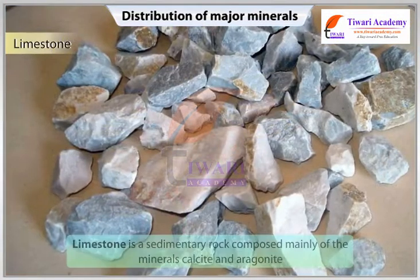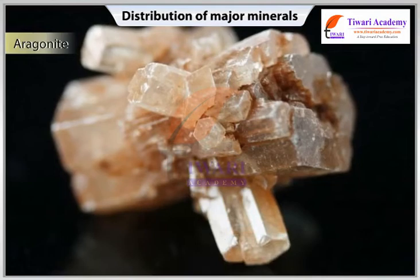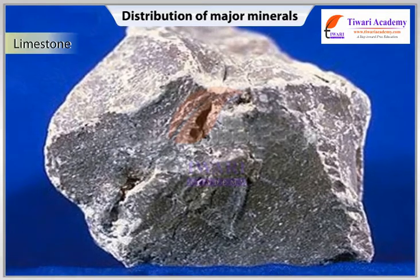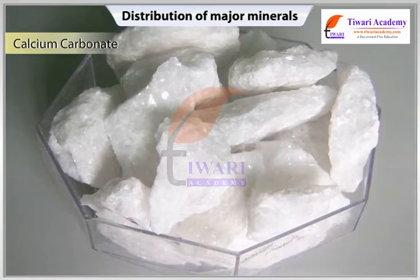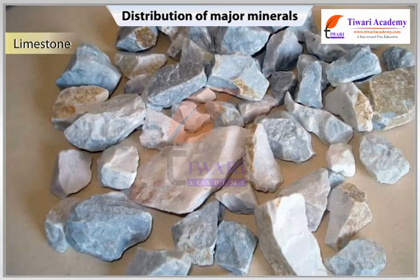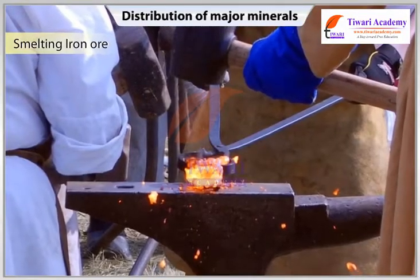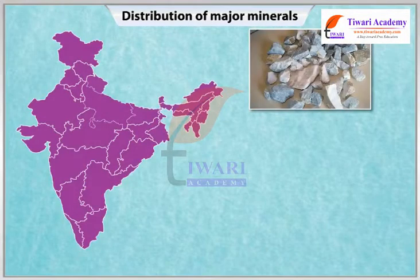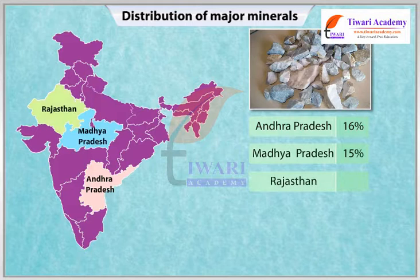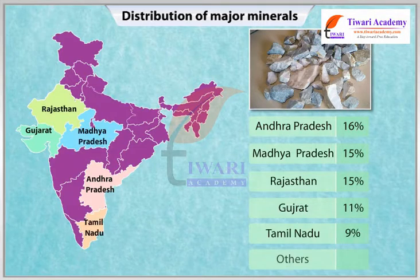Rock Minerals — Limestone: Limestone is a sedimentary rock composed mainly of the minerals calcite and aragonite, which are different crystal forms of calcium carbonate. It is found in association with rocks composed of calcium carbonates or calcium and magnesium carbonates. Limestone is the basic raw material for the cement industry and essential for smelting iron ore in the blast furnace. State-wise production of limestone: Andhra Pradesh 16%, Madhya Pradesh 15%, Rajasthan 15%, Gujarat 11%, Tamil Nadu 9%, Others 34%.